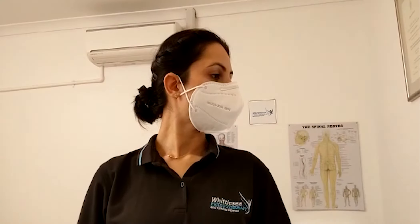For the first exercise, bring your neck to one side, hold it for three to five seconds, then to the center, rotate to the other side, hold and relax. Repeat this exercise five to ten times.